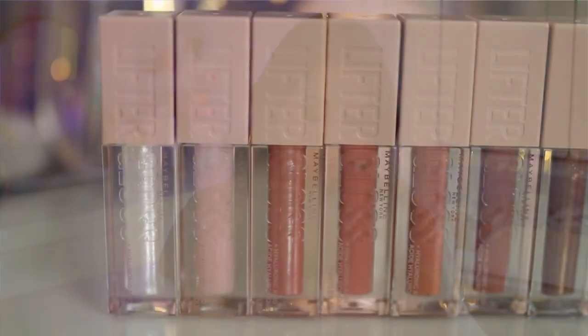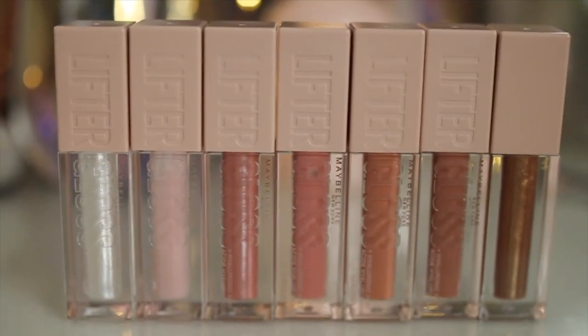Hey Cheekies! Thanks for hanging out today. We're going to be reviewing some new lip glosses from the brand Maybelline. These are called the Lifter Gloss Lip Gloss Makeup with Hyaluronic Acid. I hope you'll join me for today's video.